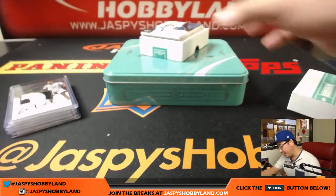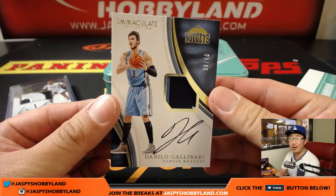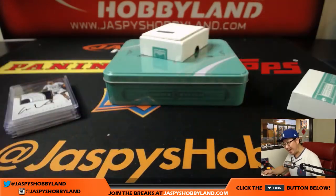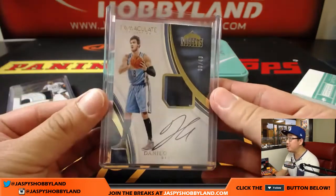Nice, and then we got Gallinari again — this time it's 30 out of 40. So that's one for Ed, and he gets the redemption too. It's a nice two-color patch and autograph.